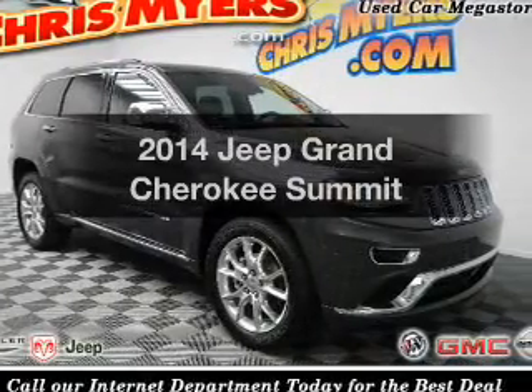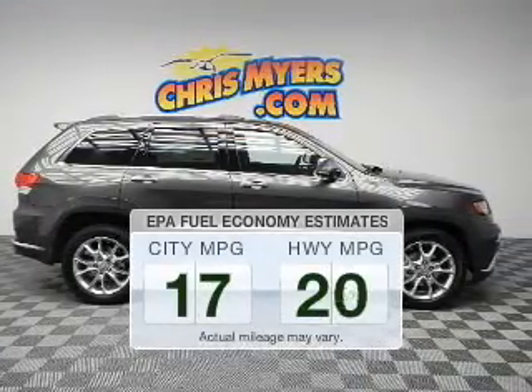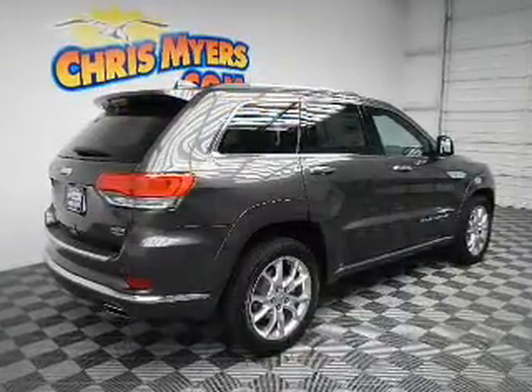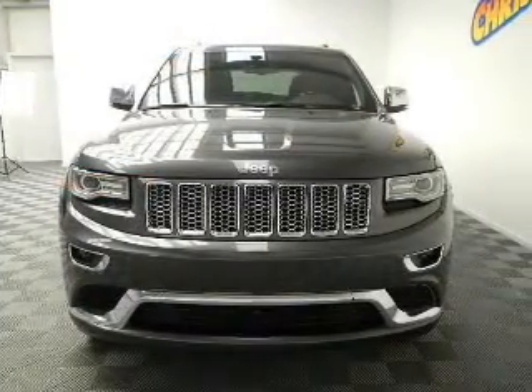The 2014 Jeep Grand Cherokee. Travel the roads in style and comfort in this great vehicle. Better gas mileage means better long-term driving, and this ride delivers with a great low fuel consumption rate. The powertrain includes rear wheel drive with a solid six cylinder engine that responds smoothly to its automatic transmission.